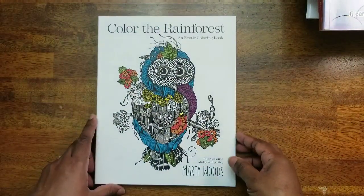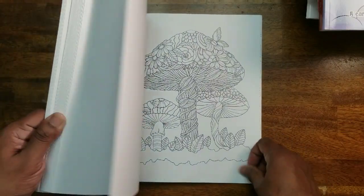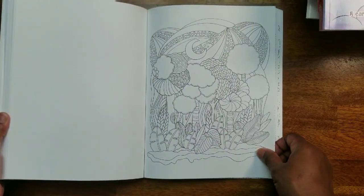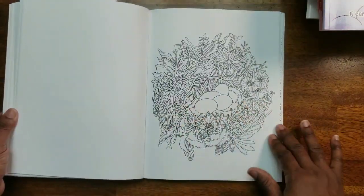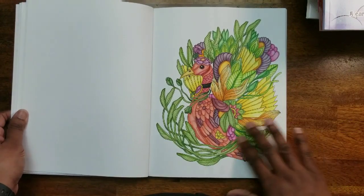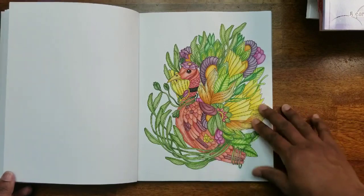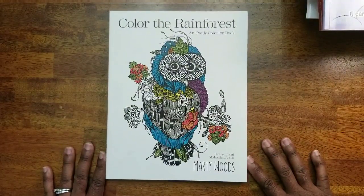Next we have Color the Rainforest by Marty Woods — a very nice book. The paper is great and it's perforated for people who want to rip pages out. I like it a lot — coloring animals and leaves. I did one using Inktense; the paper barely warped at all. This is a good book for a water-soluble medium. That's Color the Rainforest by Marty Woods.